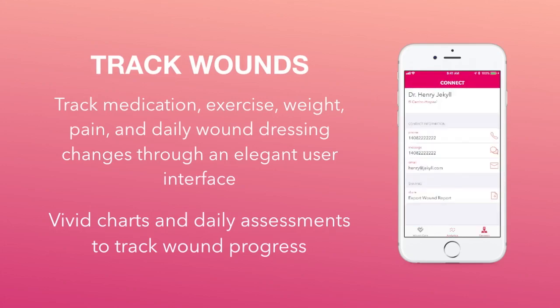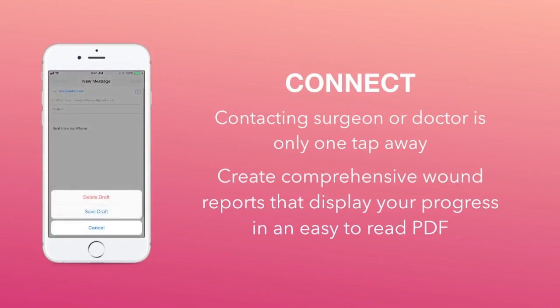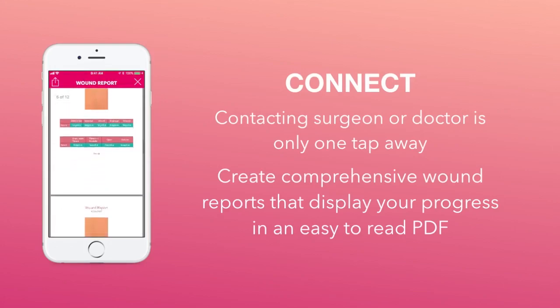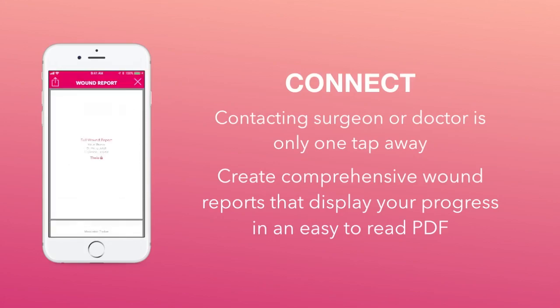This information is stored onto your device and over time creates a cumulative wound report for that surgical wound. Although exercise and medication don't directly correlate with wound infections, they are key metrics which physicians can use to assess the recovery of patients. The final component of the application is Connect — a simple interface to easily contact your surgeon or doctor via message, email, or phone call. You can also export a comprehensive wound report displaying the progress of your wound as an easy-to-read PDF, which can then be shared with your family or physician.